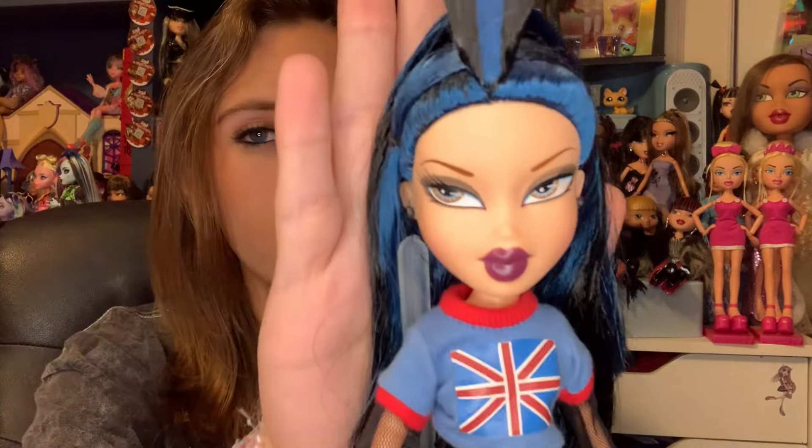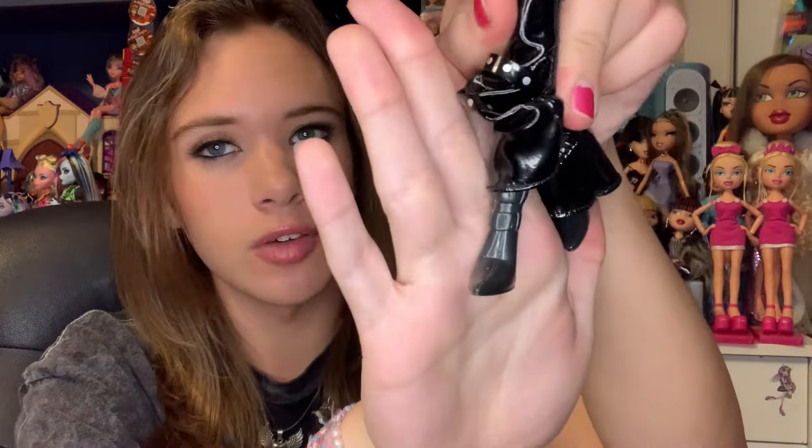Starting at number 10, we have Pretty and Punk Jade — the reproduction. The reproduction is actually pretty good on this one; her clothes are really cute. I don't love the reproduction bodies — they tend to be orange and the faces look flatter — but beyond that, she's really pretty. I've loved the Pretty and Punk Jade design forever. When I think of Jade from Bratz, I think of this doll. I love the darker, grungier makeup, the black, the chains — it's all so good.